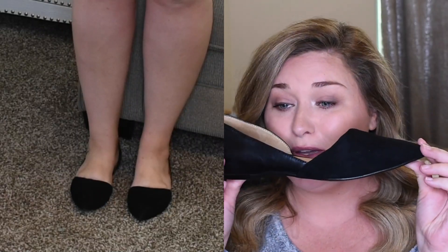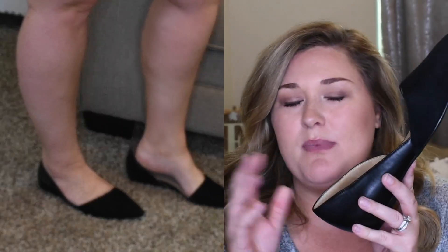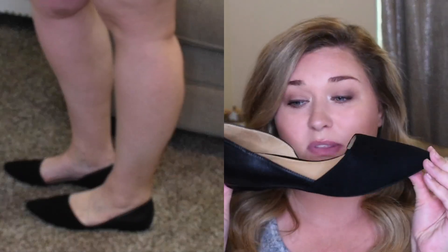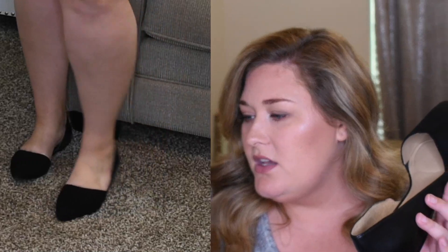For shoes, first pair is Naturalizer — I love Naturalizer, I have a couple pairs of their wedges. These are beautiful with a suede material up top and a leather look in the back, size 9.5. They kind of slip off my heel a little bit — I think if I had the size 9 they'd be perfect. If I'm going to be walking in them I'll get annoyed. These are $89.95.